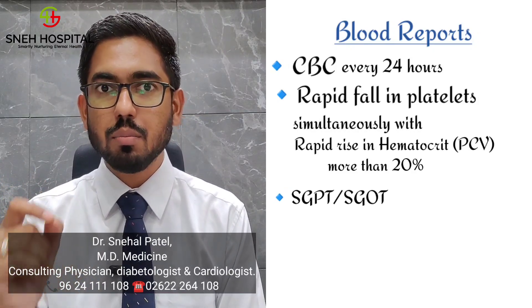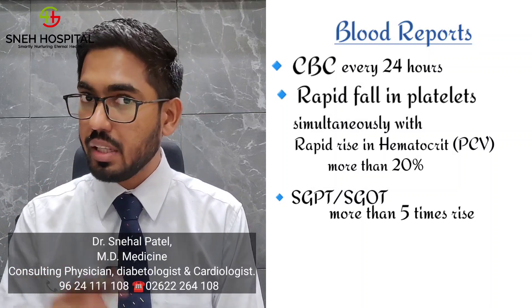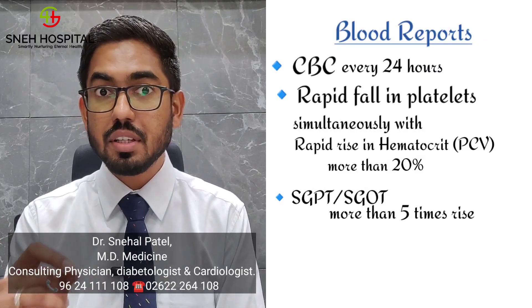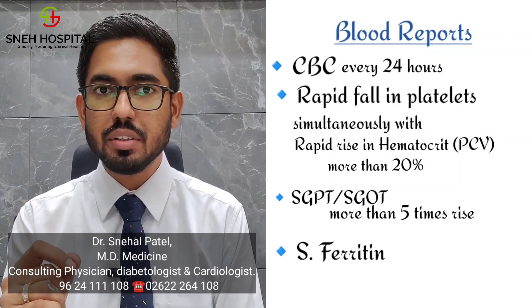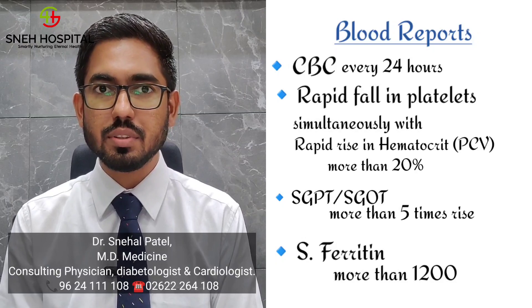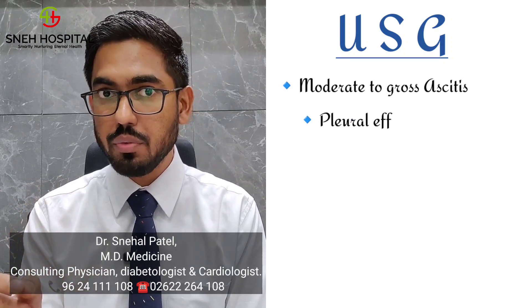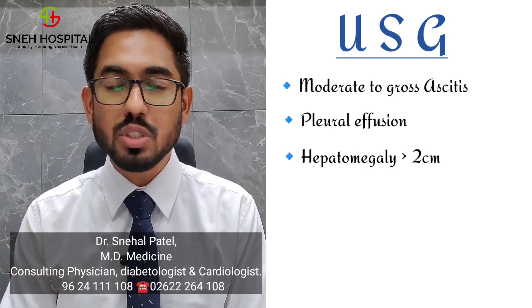Next, SGPT — if we find more than 5 times rise from baseline of SGPT, we should suspect the patient may go into DSS or DHF. Next, serum ferritin — if on the 4th or 5th day we find serum ferritin is more than 1200, the patient can go into DSS or DHF. On USG, if we find the patient has moderate to gross ascites with pleural effusion and liver enlargement more than 2 cm, these are also important warning signs.